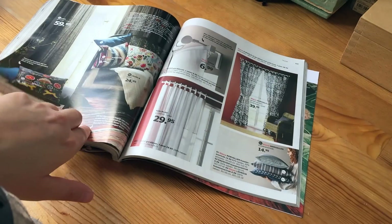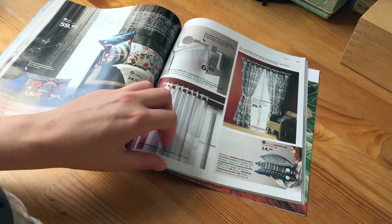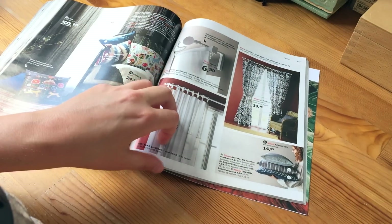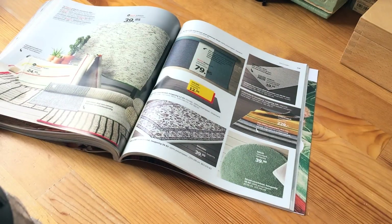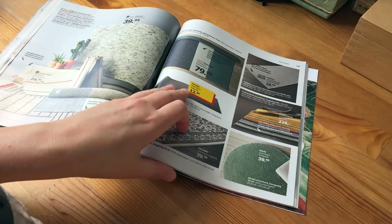Some curtains. I like these. I especially don't like these. Yeah, this is kind of cute — I like these.